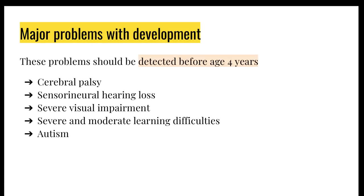The purpose of taking note of these milestones is to make sure that any major problems are detected before the age of four — things like cerebral palsy, sensorineural hearing loss, visual impairment, and learning difficulties. With autism, it may be difficult to pick up before the age of four because it's about the child's social skills, which may not be apparent before then, especially in shyer children. It often takes specialist involvement to detect that.